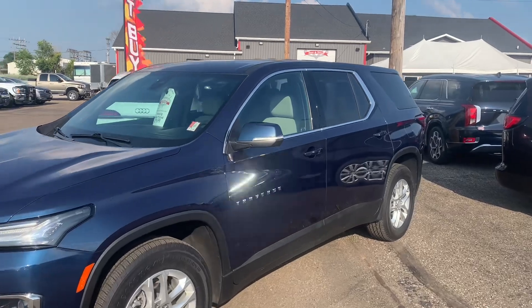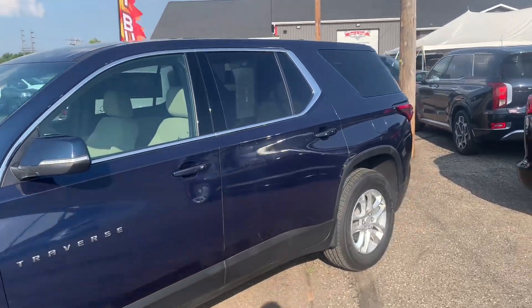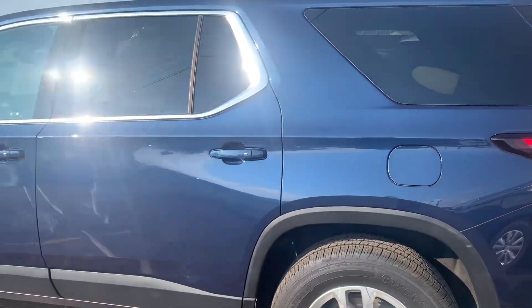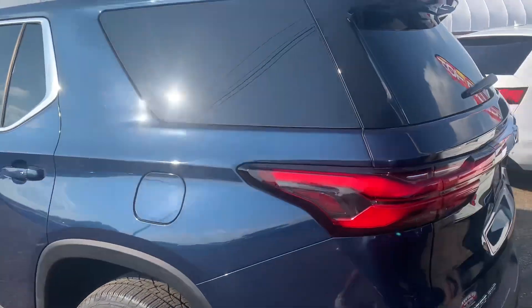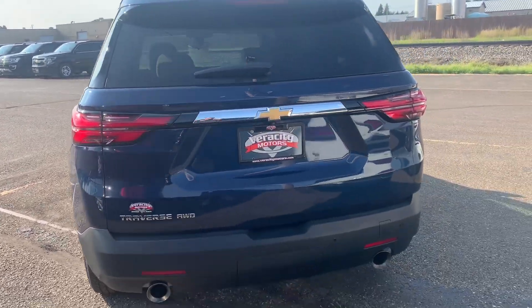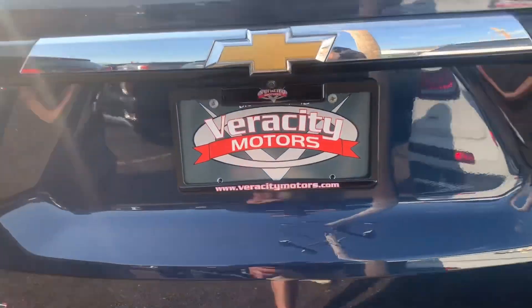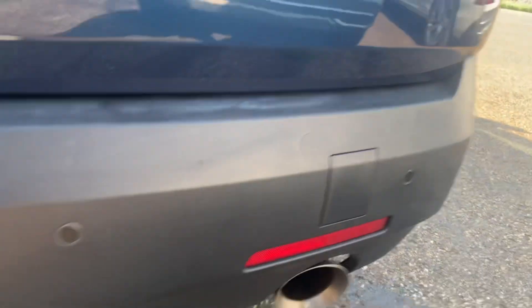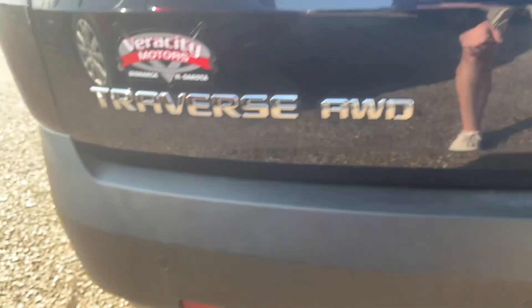Here is the 2022 Chevy Traverse LS. Overall, this is a very nice third-row equipped all-wheel drive SUV, and it is in great shape. Here at the back, you do have your reverse camera, as well as your rear parking sensors in the rear bumper.